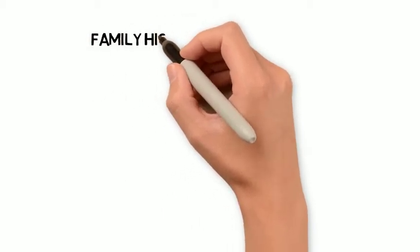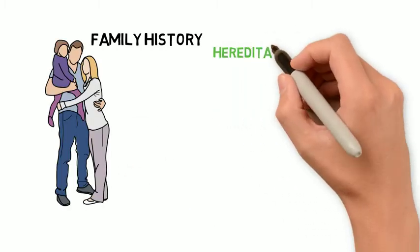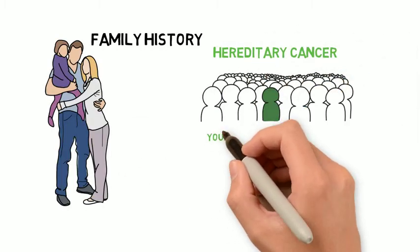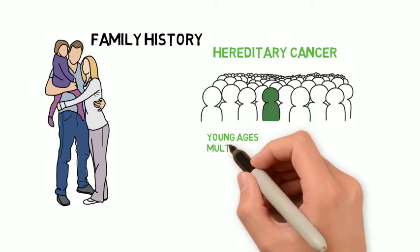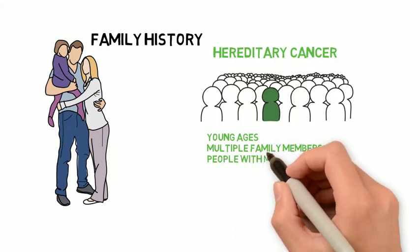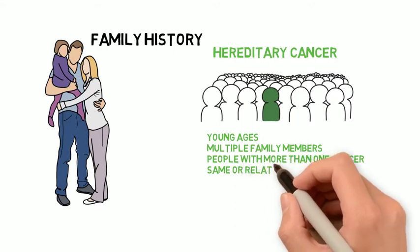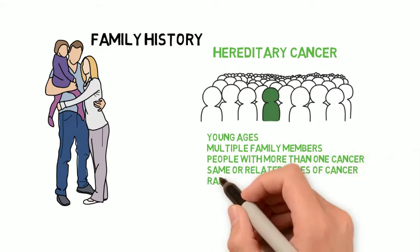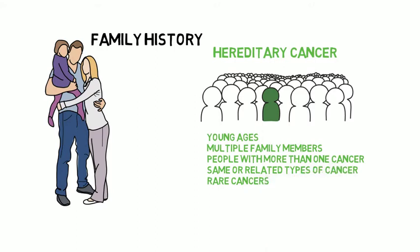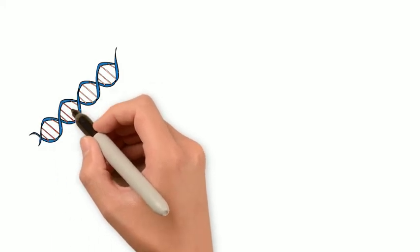Family history is our first tool for looking for hereditary cancer. In families with hereditary cancer, we'll see certain things like cancer happening at young ages, multiple people in a family who've had cancer, including some people who might have had more than one kind of cancer. We'll often see people developing the same kind of cancer or types of cancer that we know are linked to each other, like breast and ovarian cancer, and we will sometimes see rare cancers like fallopian tube cancer or breast cancer in men. If we see some of these features, genetic testing is another useful tool.